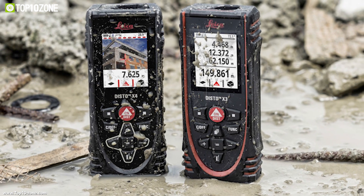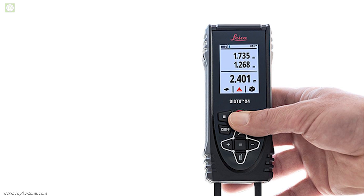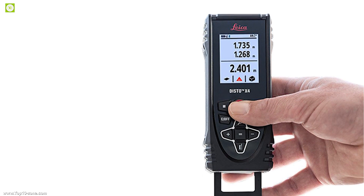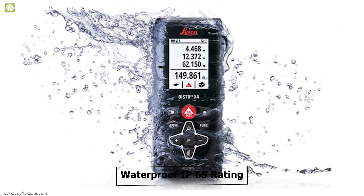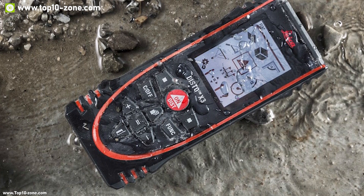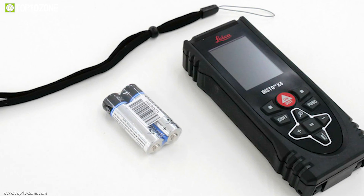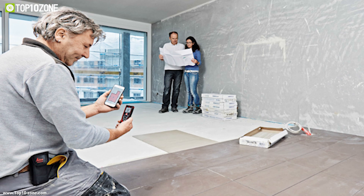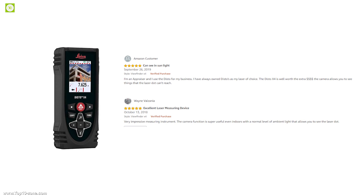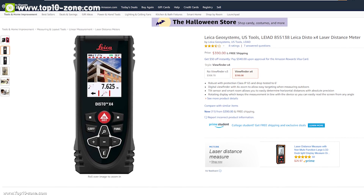With all these features, you can do your job more efficiently. The Disto X4 is a small device but has a robust design with an IP65 waterproof rating, meaning you can do your measuring job without worry even when there is rain. With amazing reviews and ratings, this laser measurer is available on Amazon at around $300.